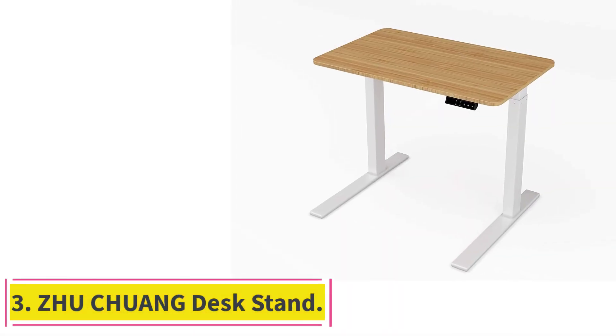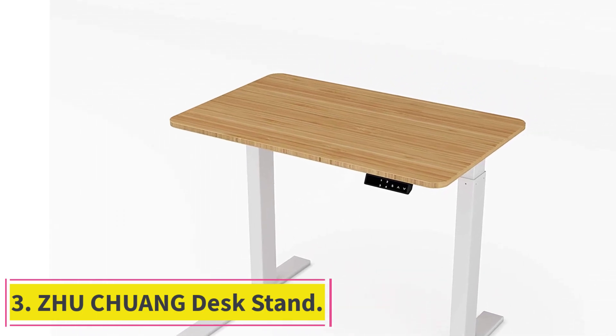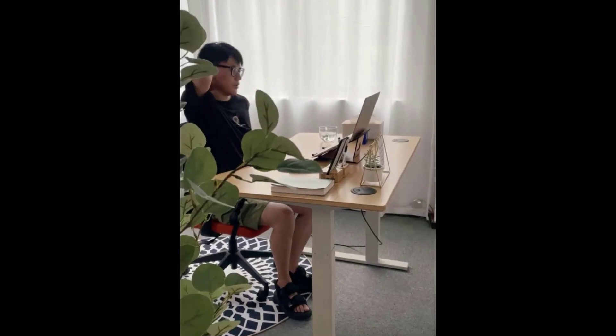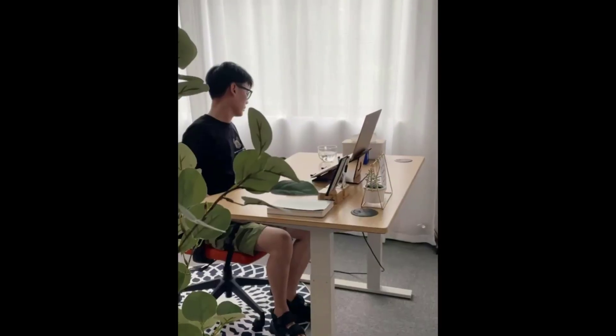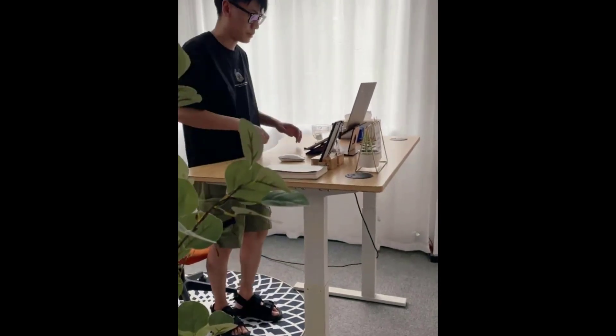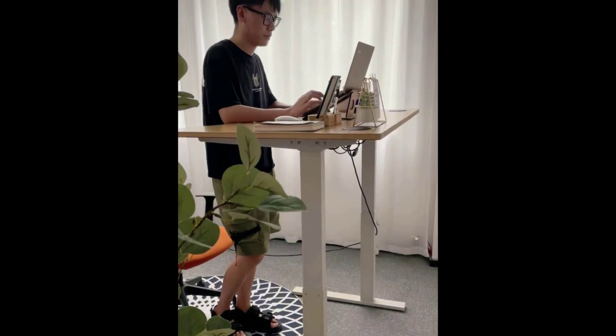Number 3: ZHU Chuang Desk Stand. Does the idea of having an electronically adjustable standing desk with lots of space and width heavily appeal to you, but you're also the kind of person who always prefers a minimalist design with much more simplified function? Then we have a feeling you might get along a little better with a model like this one from Zhu Chuang.